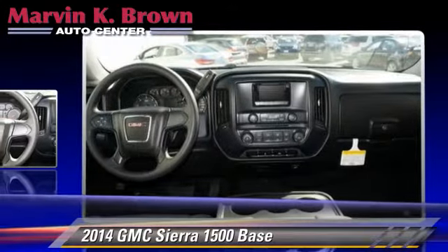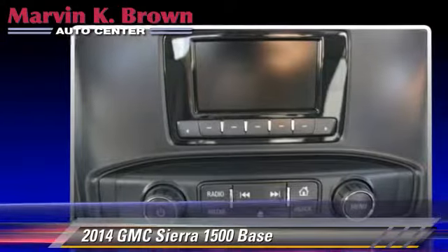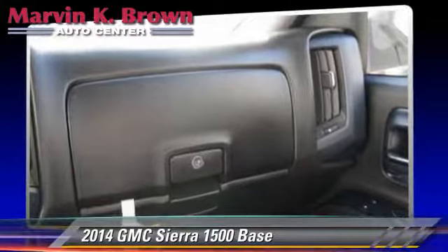This GMC features side airbags, air conditioning, and power door locks. Safety features include traction control, four-wheel ABS, and stability control.